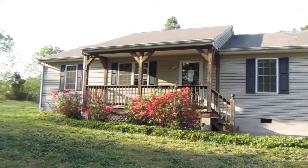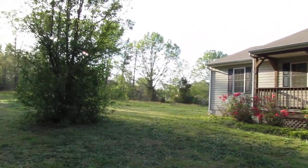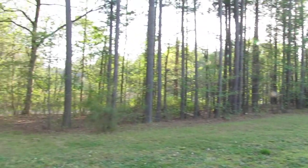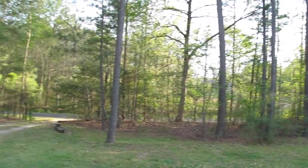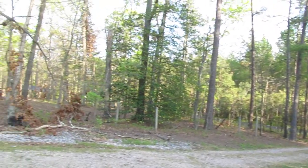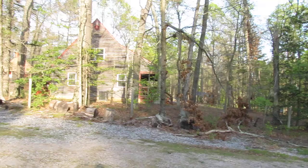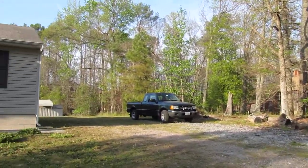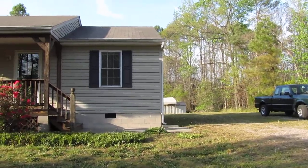Hi, this is Max Williams once again and I'm currently in Sandston, Virginia at a three-bedroom, two-bath, ranch-style home here on a heavily wooded lot. This home sits back off of the street and offers a bunch of privacy. If you don't like neighbors right on top of you, this might be the house for you.